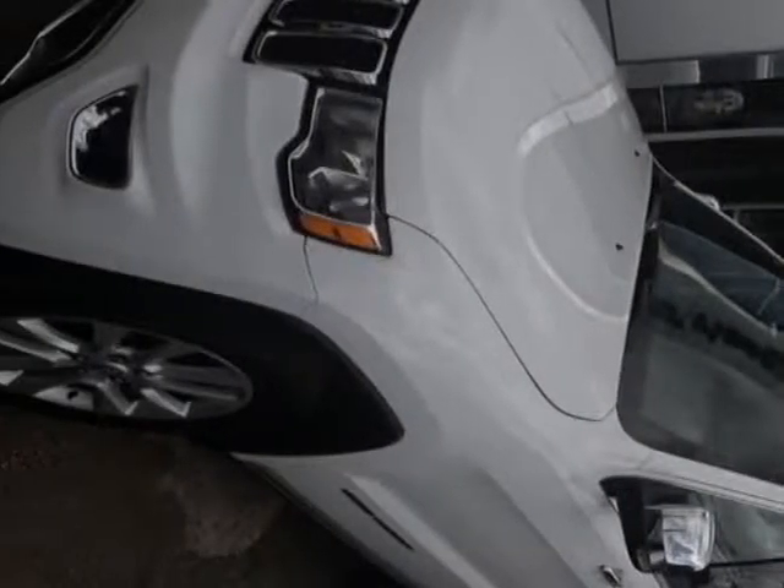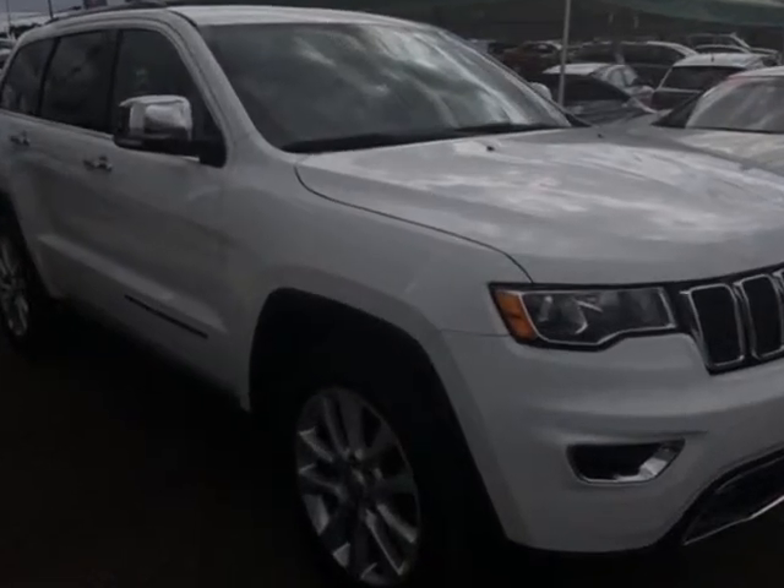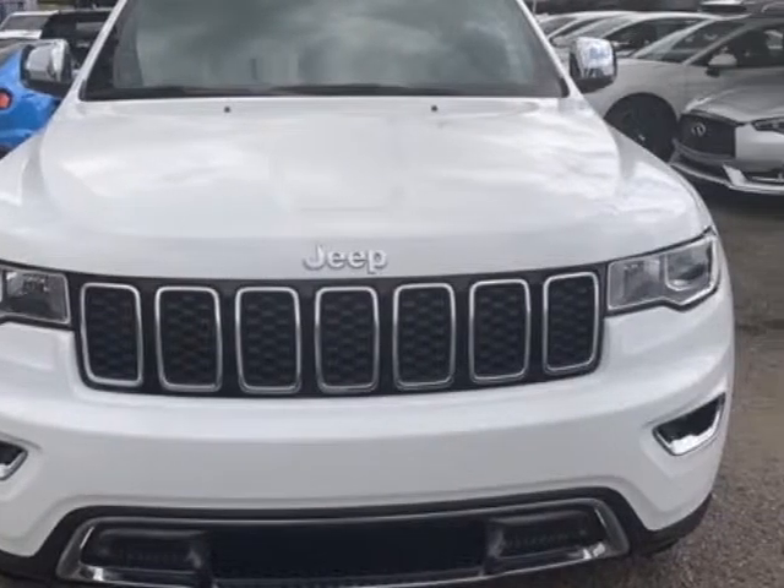Take a look at this 2017 Jeep Grand Cherokee. This Grand Cherokee has just under 29,000 miles. For your protection, a warranty is available for this vehicle.